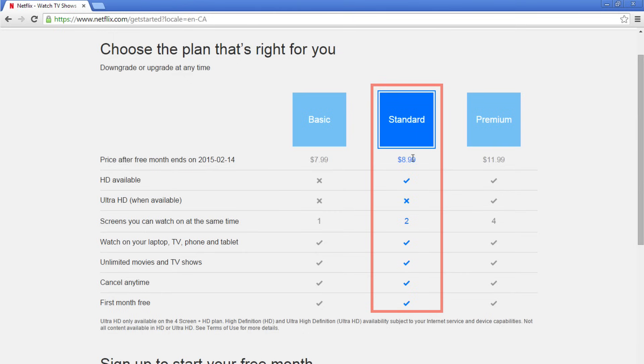With the standard account, for $8.99 a month, you can watch Netflix on two screens at the same time and have high definition options. This is handy if you have a spouse or relative who will be watching Netflix on their own computer or TV while you are watching.